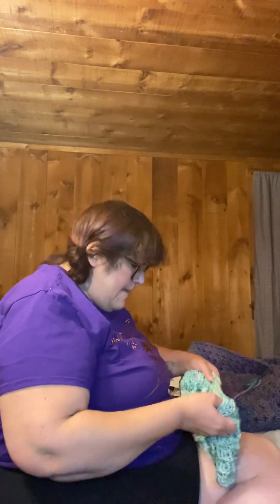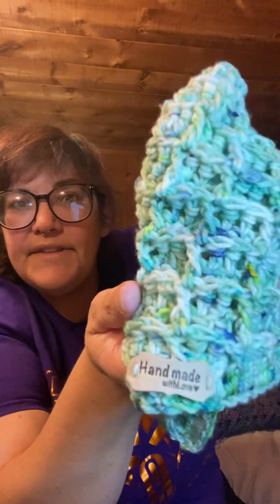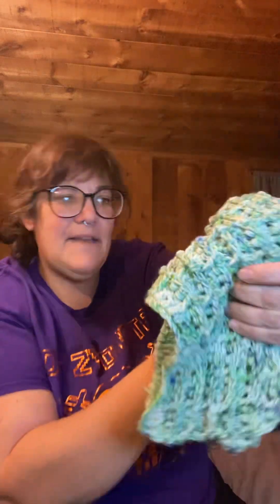Also with some DK yarn from Speckled Finch Studios, I made the Waffles the Kitty Beanie. It's a kitty beanie and as you can see it's got that beautiful waffle stitch texture. I also recently got in a Temu haul these super cute little tags that say 'Handmade with Love' that I put on it.